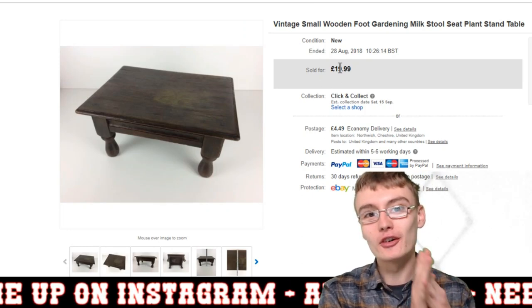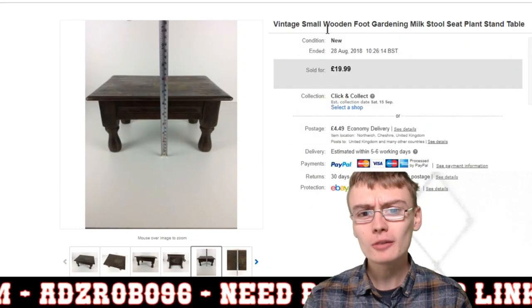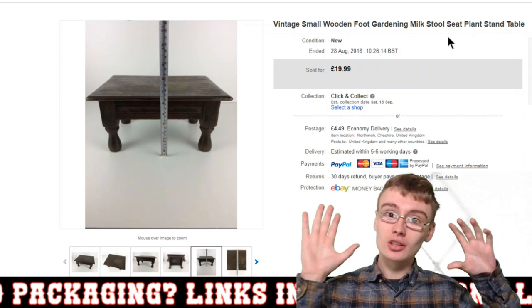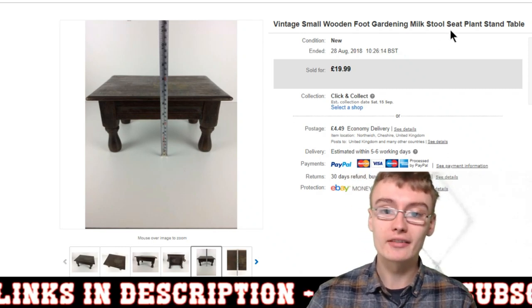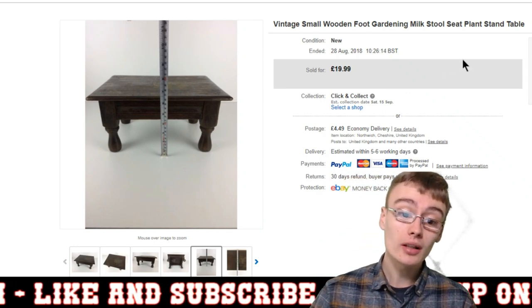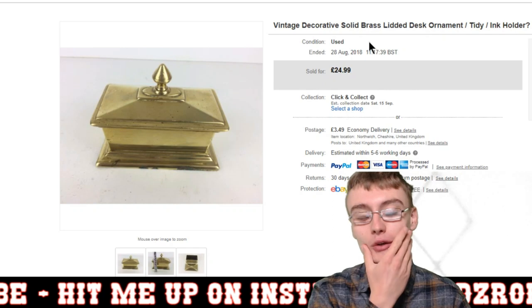Next is what I'm calling my first item of furniture, even though it's pathetically small — a little gardening stool, milk stool, footstool. I just flung a load of keywords into the title and completely made up a price. It sold within a couple of weeks for £20 plus postage. Maybe I should have gone £30, but I was happy. I can officially say I've got into furniture.